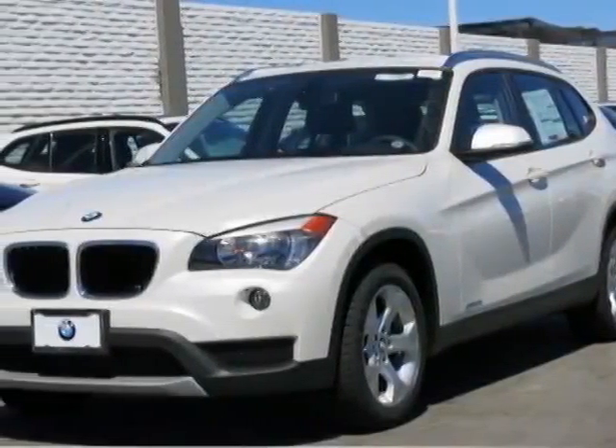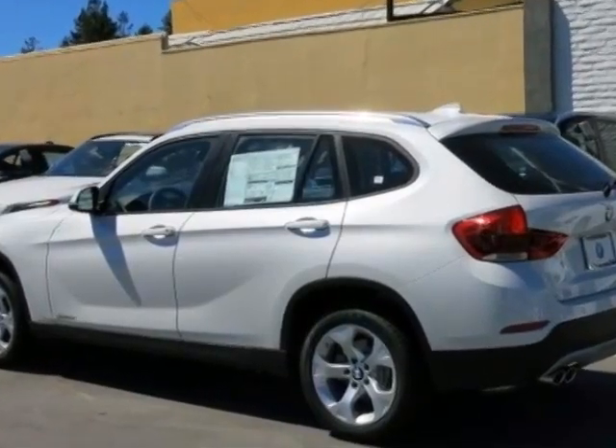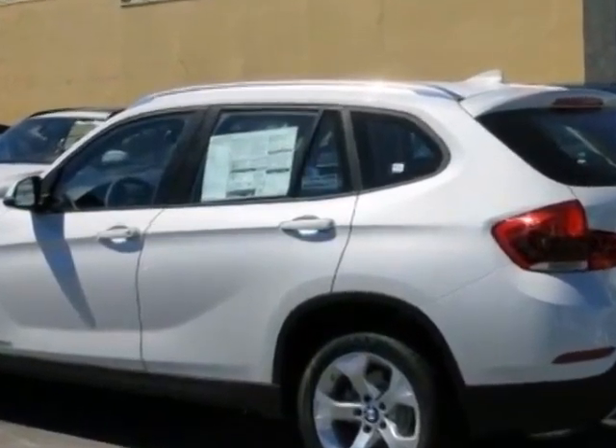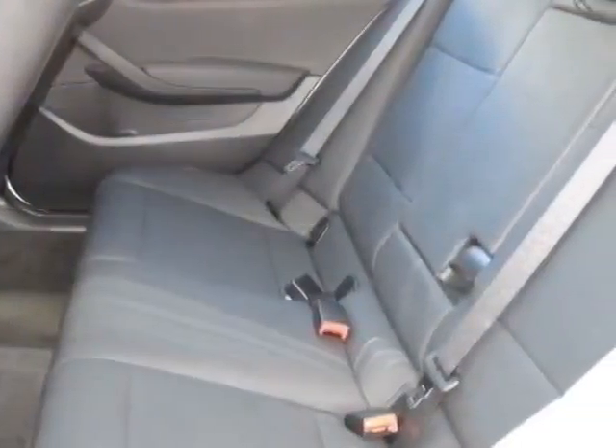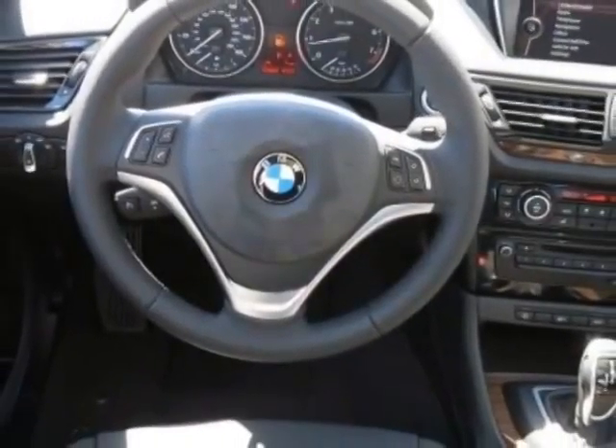Come take a look at this 2014 BMW X1. This X1 has just under 500 miles. This vehicle gets an estimated 23 miles per gallon in the city and an estimated 34 on the highway.